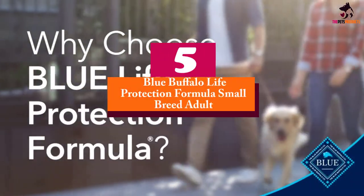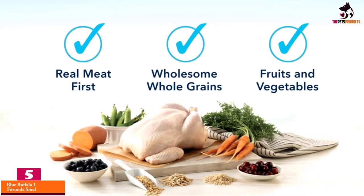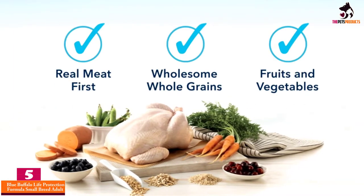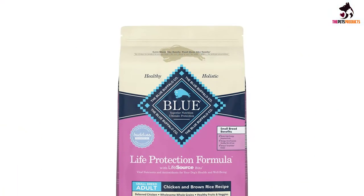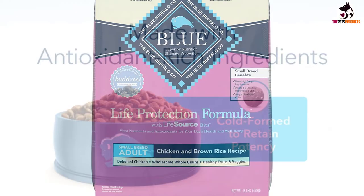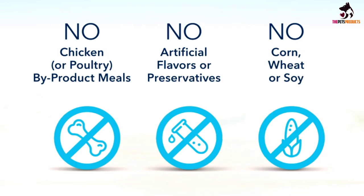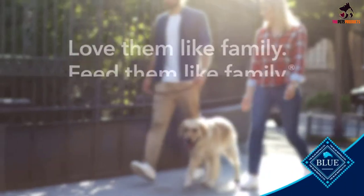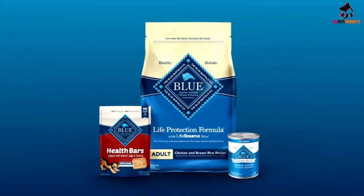Starting at number 5, we have the Blue Buffalo Life Protection Formula Small Breed Adult. Without a doubt, this Blue Buffalo recipe is the best dog food for Jack Russell Terriers because of its exceptional calorie and protein formulation that capitalizes on the goodness of easily digestible animal proteins and wholesome grains. Real meat, garden veggies, antioxidant-rich fruits, and wholesome whole grains work together to give your pet the best food for Jack Russell Terriers.